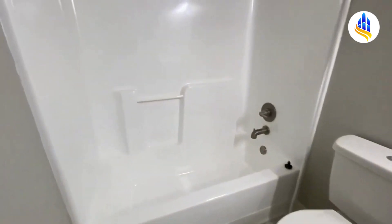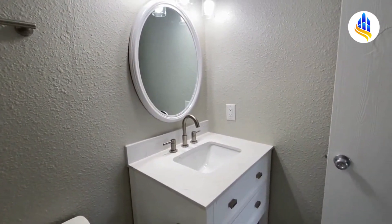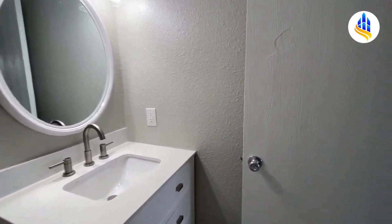You've got your tub and shower combo here, and you've got a nice new vanity. Lots of updates in this house.